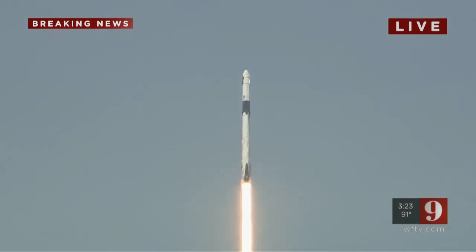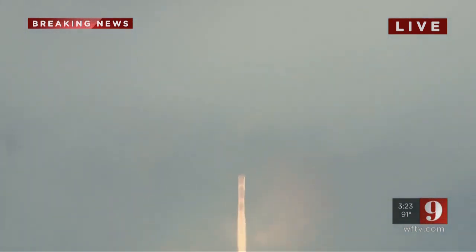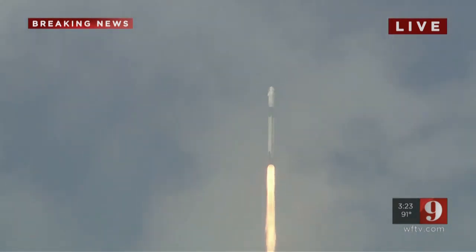20 seconds into flight, stage 1 propulsion is nominal. T-plus 30 seconds into this historic mission, flying crew on board Dragon at Falcon 9 — and look at them go! Falcon powered, all systems nominal.